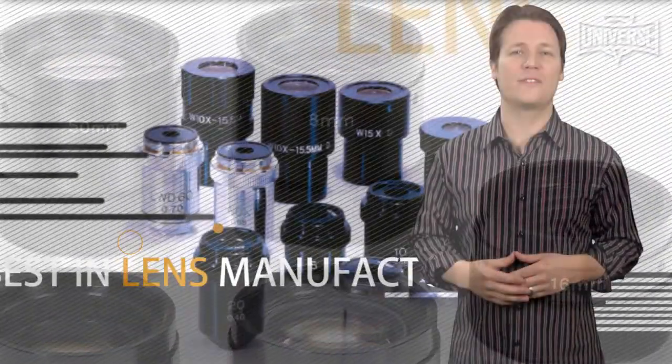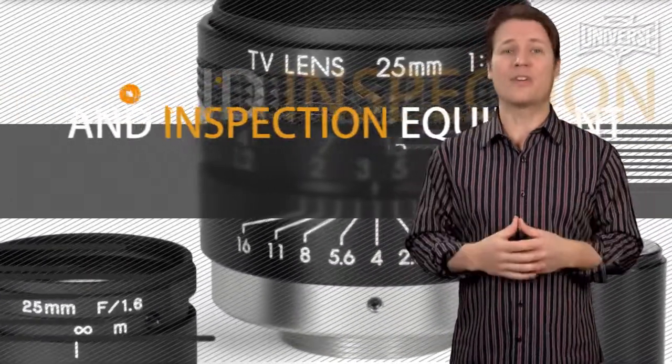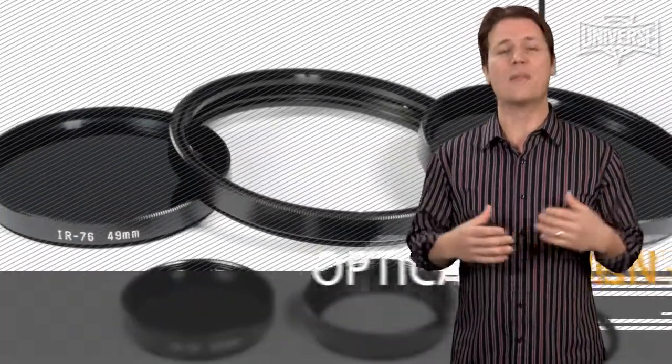Their facility contains the best in lens manufacturing and inspection equipment, including a spectrophotometer, video MTF bench, laser interferometer, optical collimator bench, in-house single and multi-layer coating, full computer-aided lens and coating design, and much more.